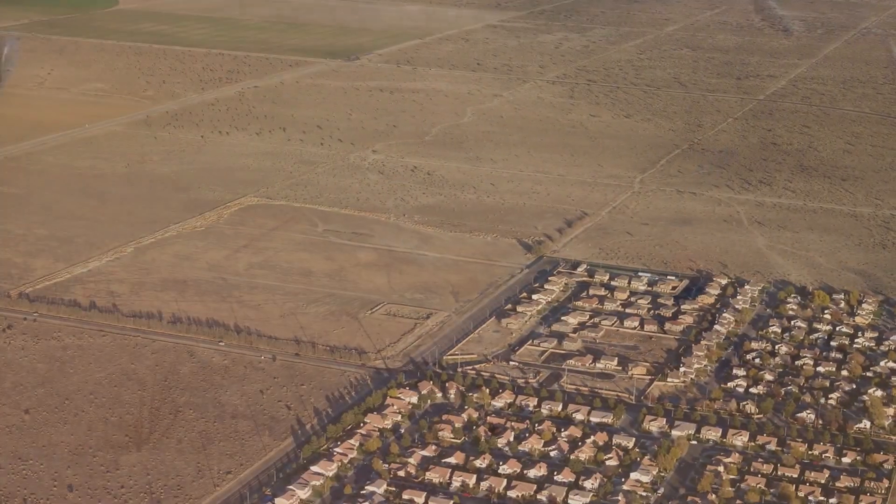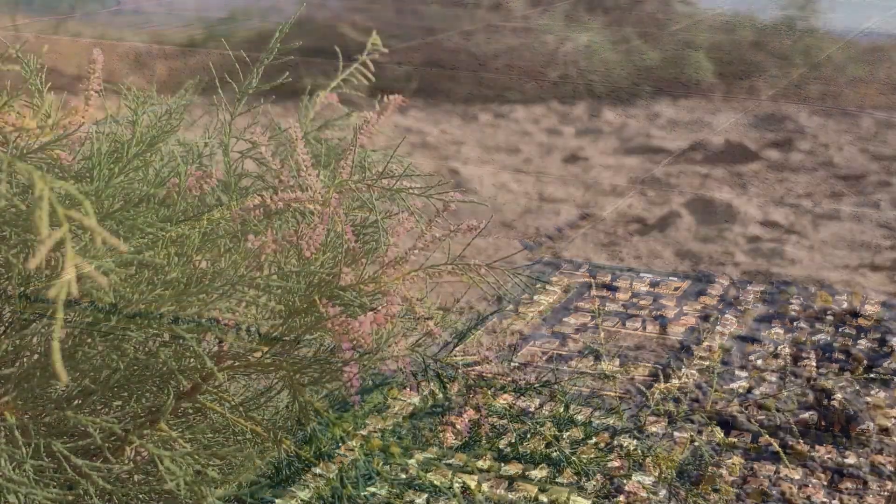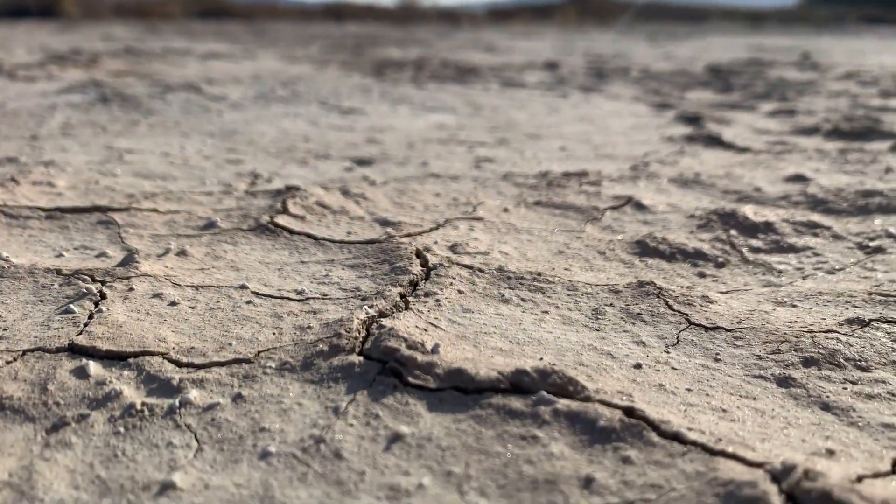Despite their unrivaled survival abilities, the desert pupfish is threatened by habitat destruction, invasive species, and climate change that's creating unstable water conditions.